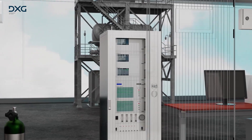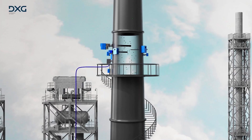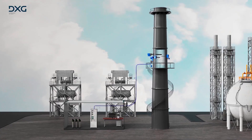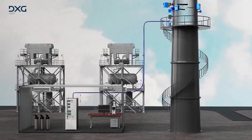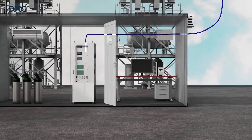In addition to gas analyzers, DXG also develops and manufactures its own data loggers and data acquisition devices to provide an all-in-one solution for customers. In the extractive type, also referred to as the sampling type, a sample probe and a sample pump are used to extract a gas sample from inside a chimney.